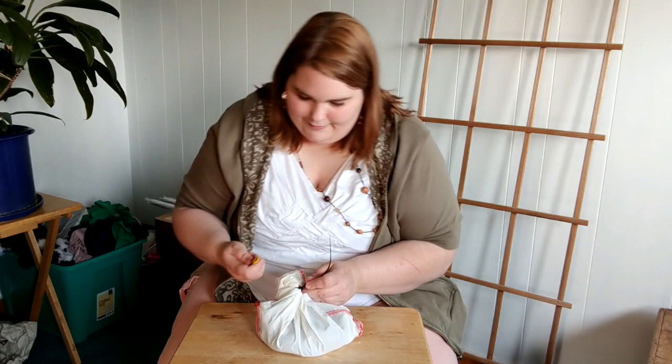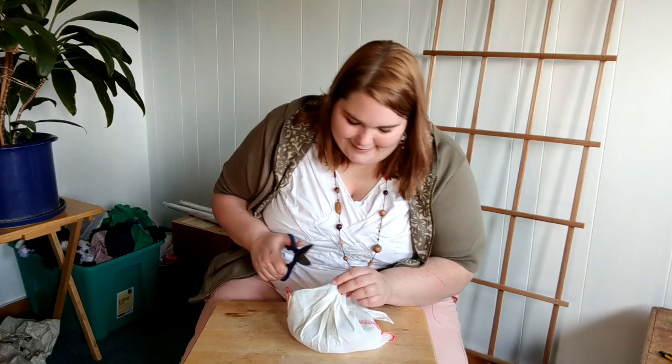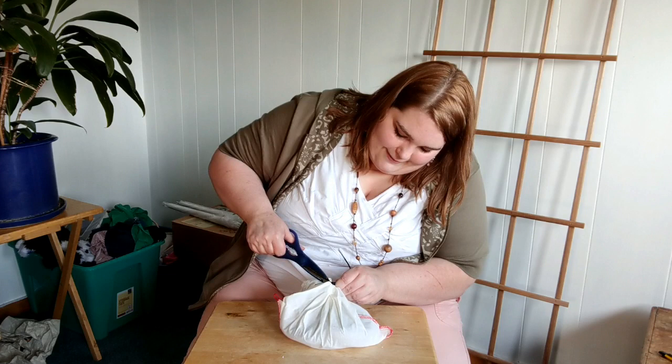Nice little zip tie here. Let's see if I can get this thing off. You know what, I'm gonna have to get scissors. There's a little nose right there - scoot back, little guy. Don't wanna snip your snoot.